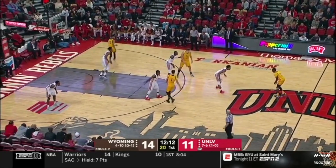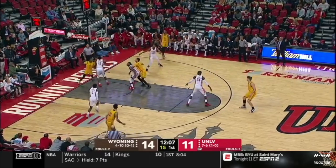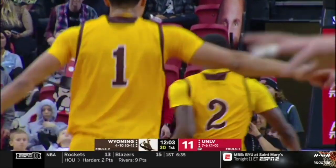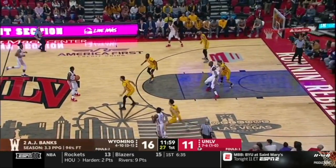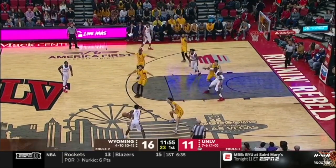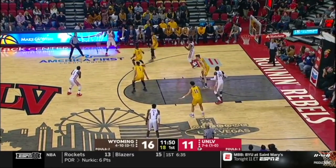A.J. Banks, the Las Vegas native, will just walk it up. Richie, this is one of the keys for Wyoming — slow it down. They're also going to have to do a good rebounding job. They've done a really good job of that thus far in their zone — it's so much harder to rebound in a zone. UNLV is one of the best rebounding teams in the entire nation.